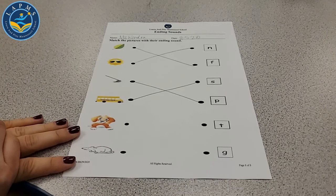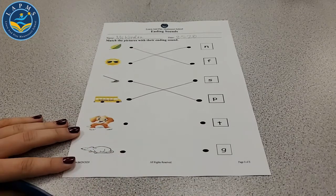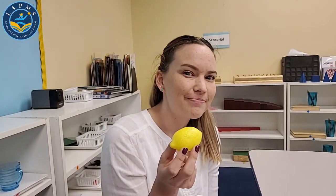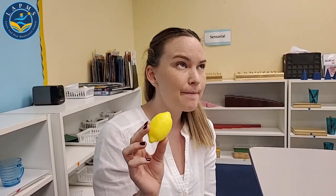Let's finish the last two later. I have some objects — can you tell me some beginning sounds? What is this? A lemon. What is the beginning sound of lemon? L-lemon — that's the L. And can you tell me the ending sound of lemon? N. It starts with the L and ends with the N.